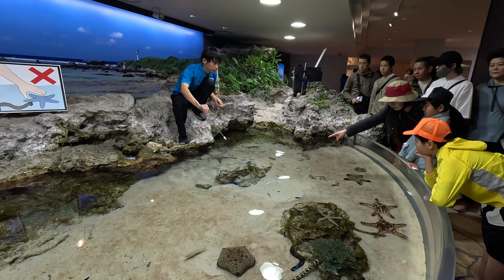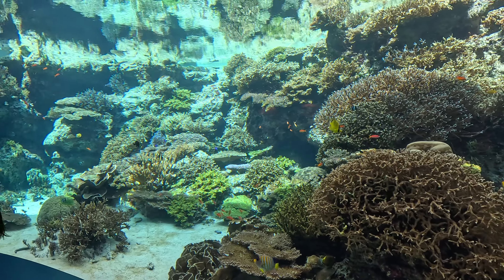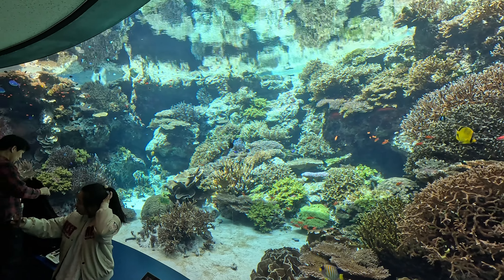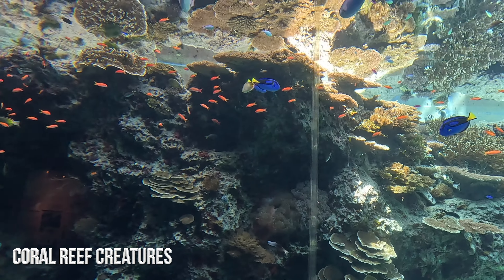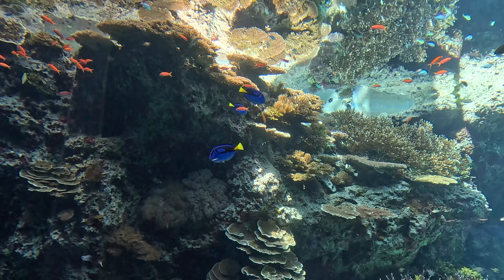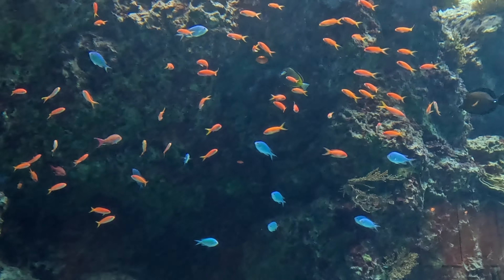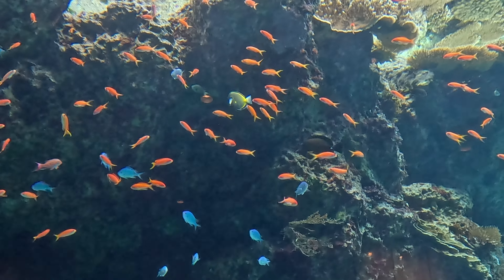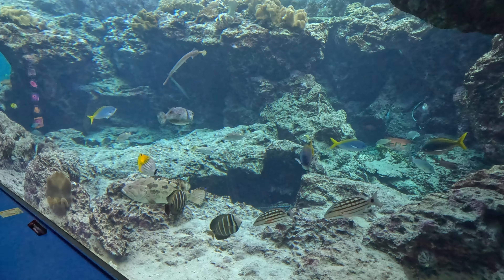Chura Umi Aquarium opened in November 2002 and since then it's attracted more than 50 million visitors. The display behind me focuses on coral reef creatures, so we have lots of beautiful corals and lots of tropical fish, including Dory from Finding Nemo. I haven't seen Nemo yet but I'm sure I'll see him shortly. The Coral Sea Tank contains 300 cubic meters of fresh seawater from the sea right out front of the aquarium.